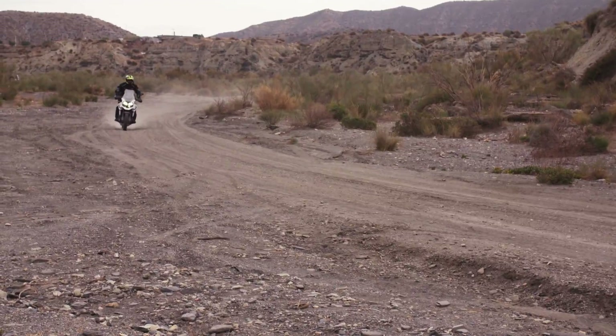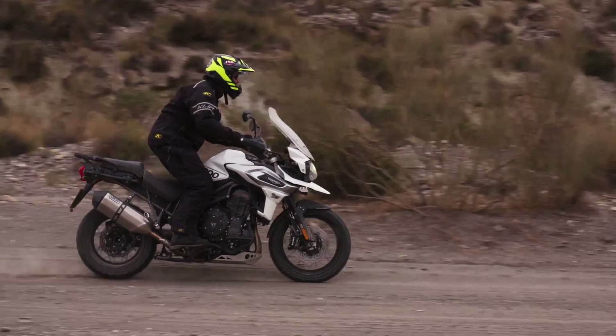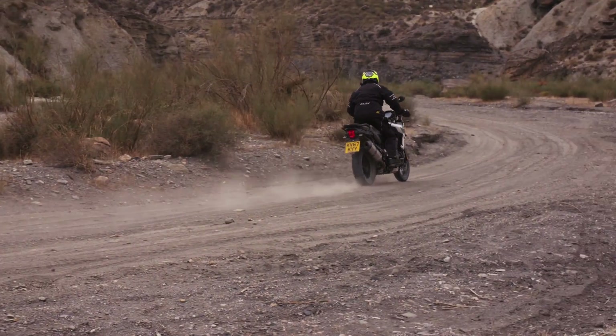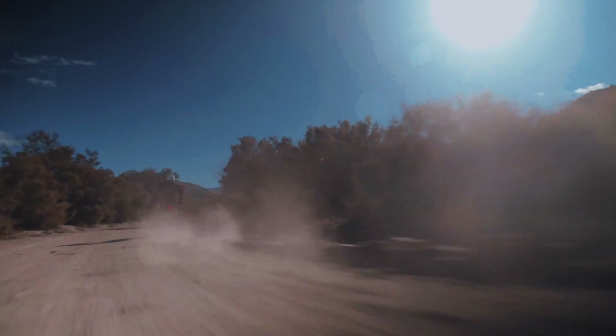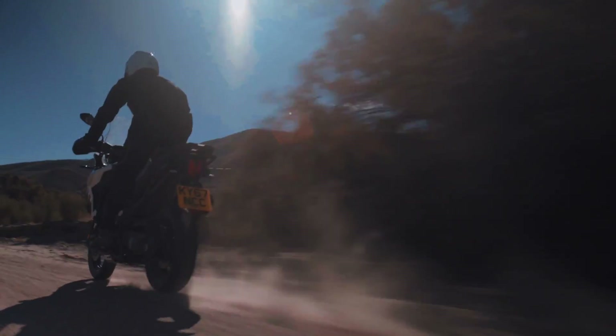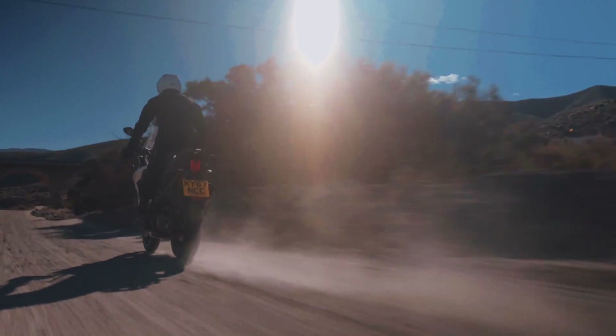The other thing worth noting is that because there's so much torque in the motor, you don't really have to push it all that hard. The Triumph Tiger 1200 with the new electronic management never really bogs, and it can pull you out of stuff even uphill from some very low RPM. So really, there's just a lot to love about it.